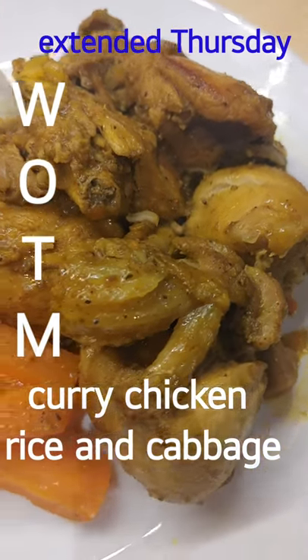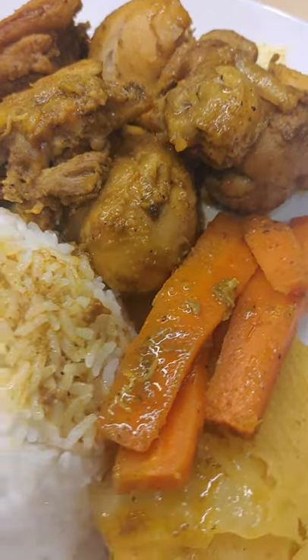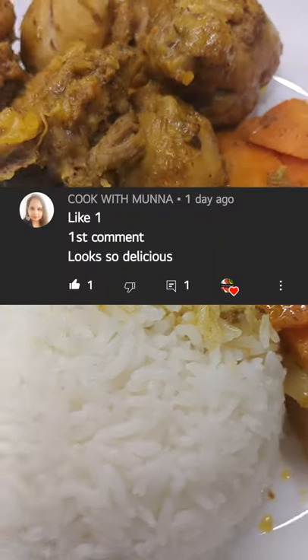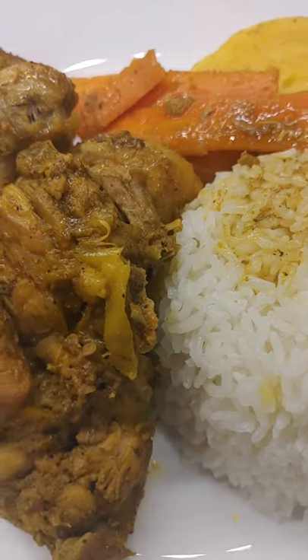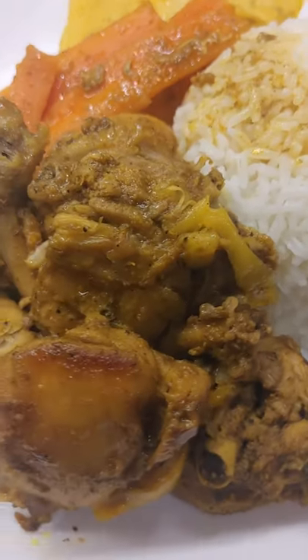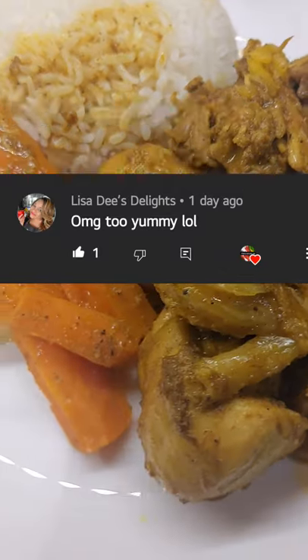What's on the menu today? Extended Thursday — looks like we have some curry chicken and cabbage. Look at that carrot, rice looking like a dome. Still looking good and delicious, but could use some more gravy on that meat.